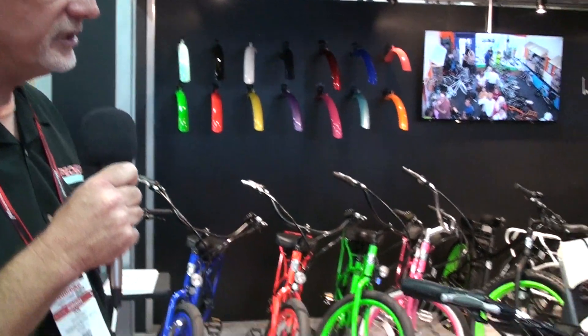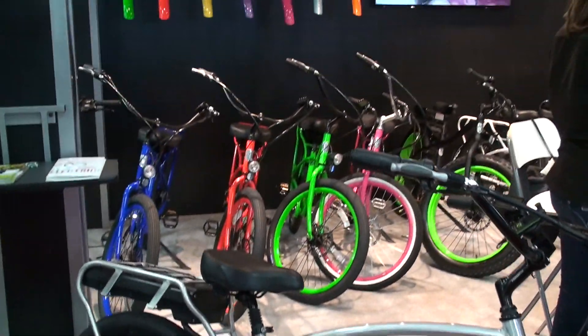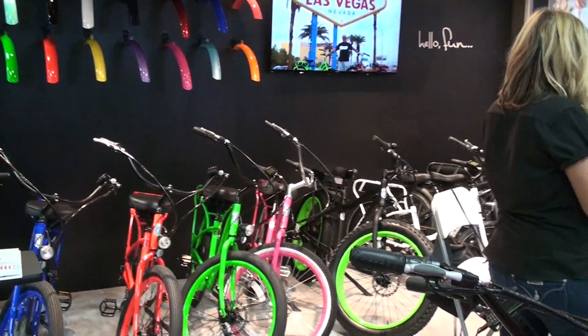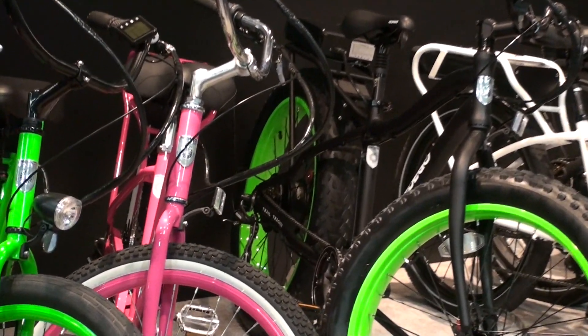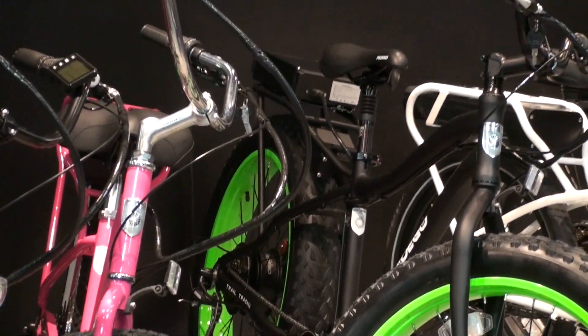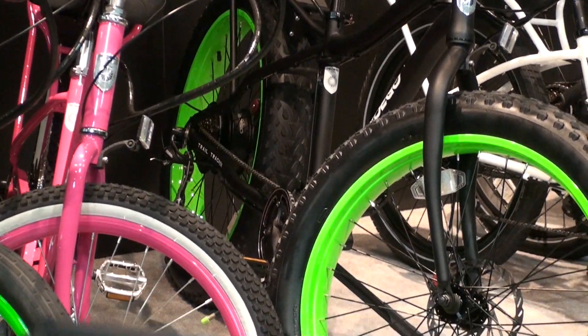This is the Interceptor, which is the top of the line. We'll also talk about the Trail Tracker, which is in the back of the booth. We added seven speeds to it last year, and this year we're adding a full electronic display and pedal assist to it as well. It's available in several colors as well.